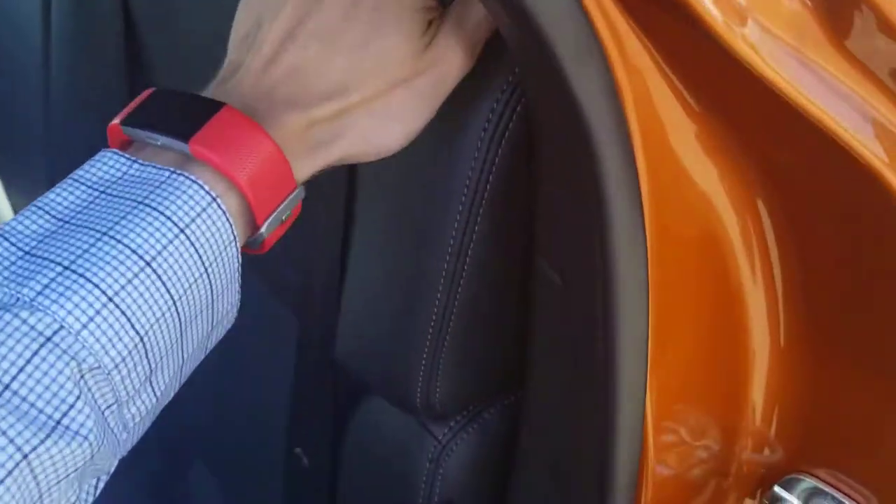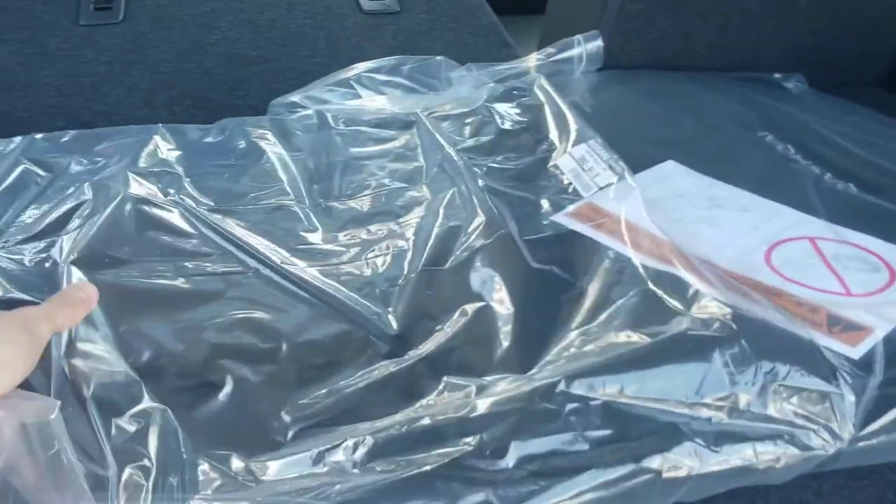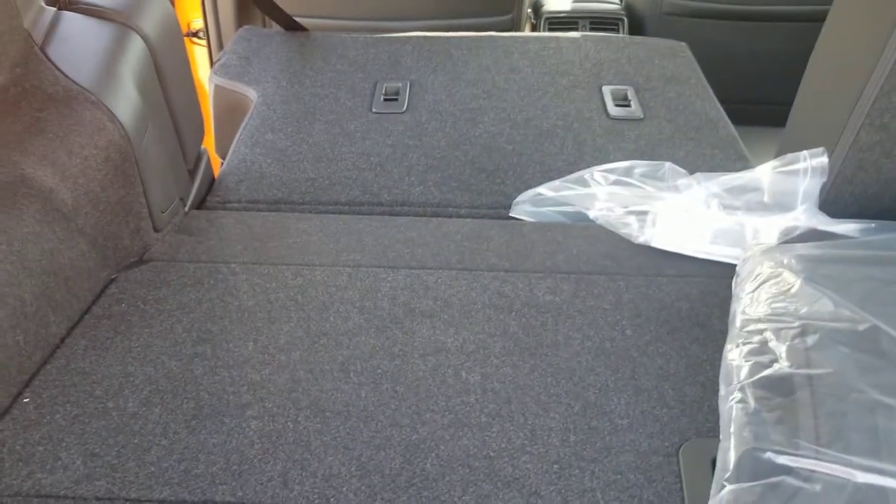I have slept in the back of my Qashqai quite a few times now, so that's no problem. You can see it is kind of flush there — no lip or anything — which gives you a little bit of extra space if you ever need it.